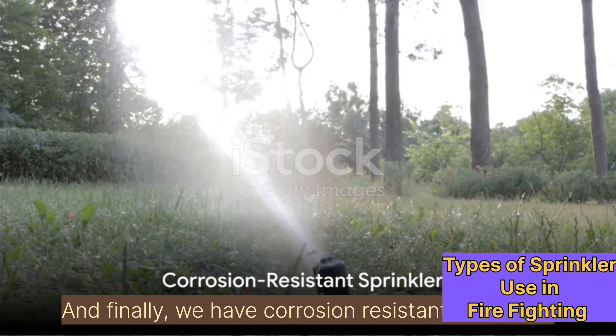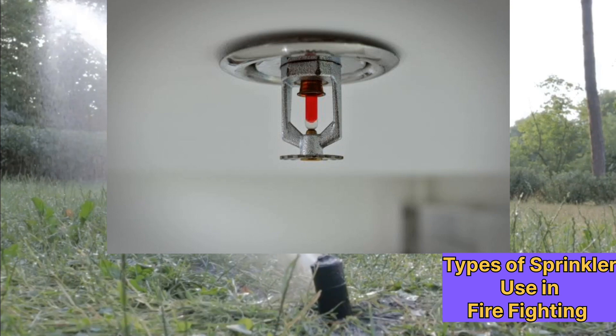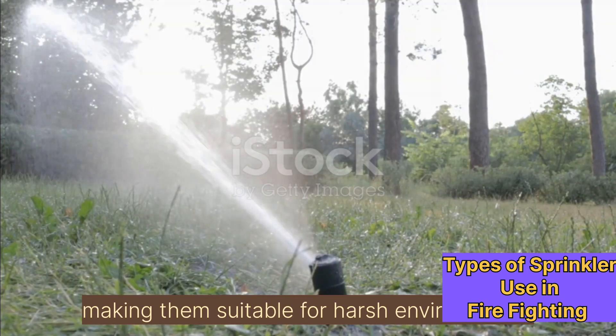And finally, we have corrosion-resistant sprinklers. These are made from materials that resist corrosion, making them suitable for harsh environments.